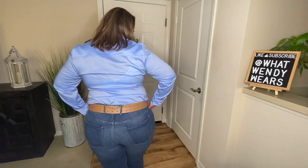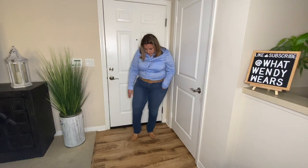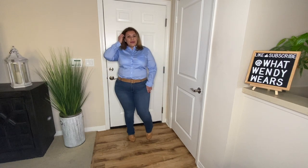With this first outfit, I paired the blue jeans with the button-up shirt along with the beige flats. I've also added an accessory, and that is a belt.